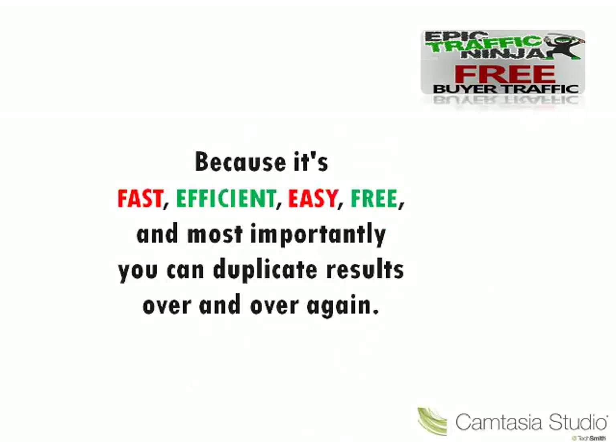Because it's fast, efficient, easy, free and most importantly, you can duplicate results over and over again.